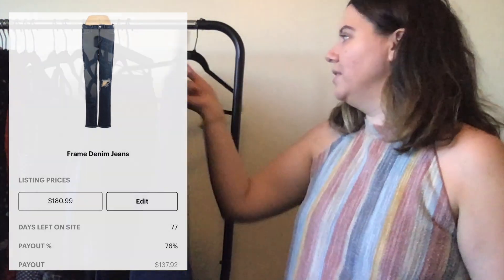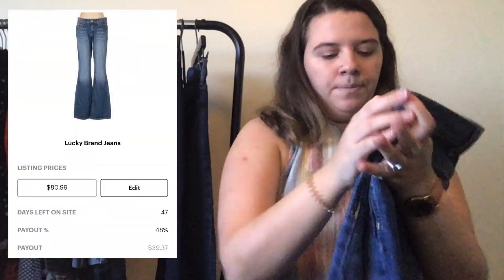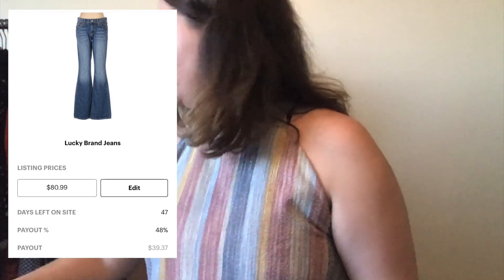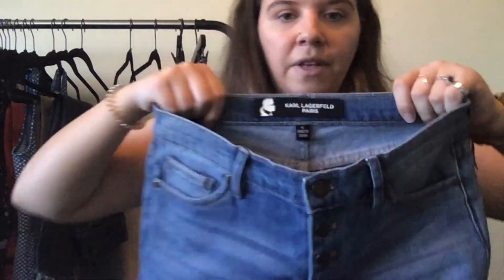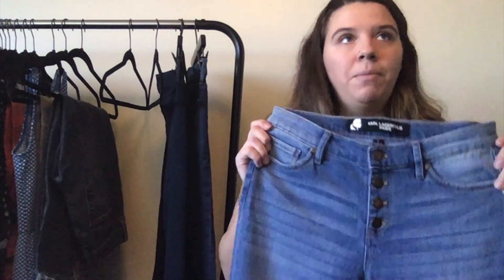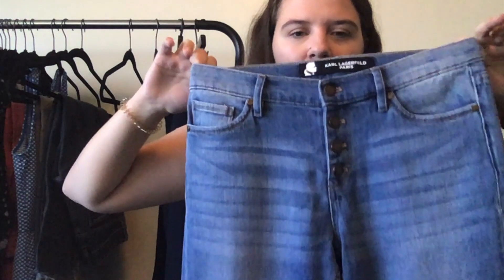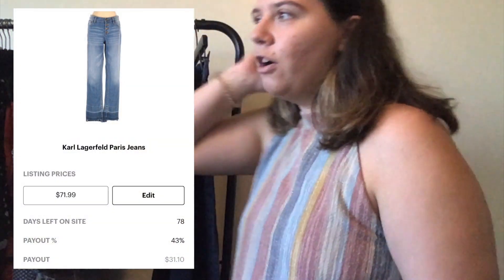These are a pair of Lucky Brand jeans, size 28 regular, which I also think I got in a thredUP rescue box. They're flare boot cut jeans with nothing really wrong with them — Lucky Brand just doesn't do super well for me. These are a pair of Karl Lagerfeld Paris, size 4, cute distressed button-up jeans that I got from a regular Poshmark mystery box. I'm going to see if thredUP will price them high, because Karl Lagerfeld can sometimes be a pretty expensive brand.